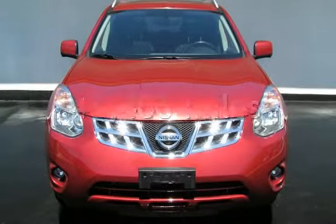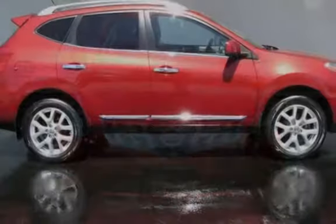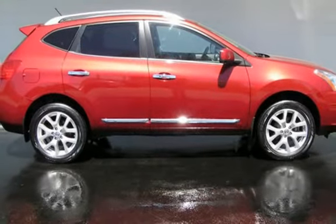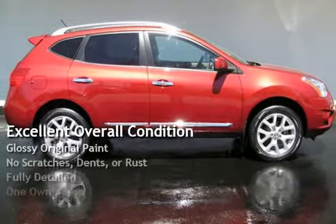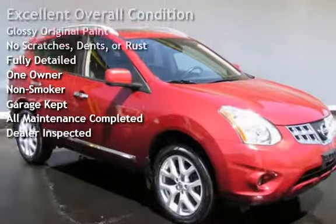This Nissan is a great value with less than 46,000 miles on the odometer. This vehicle is in excellent overall condition, has glossy original paint, has no scratches, dents, or rust, and has been fully detailed.